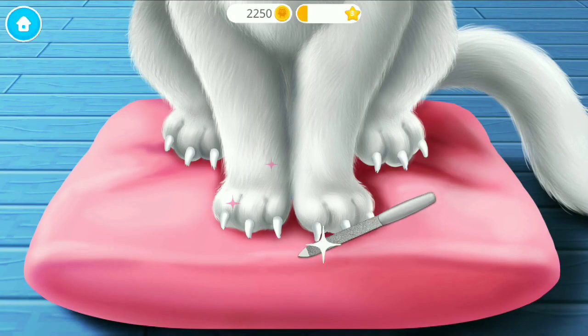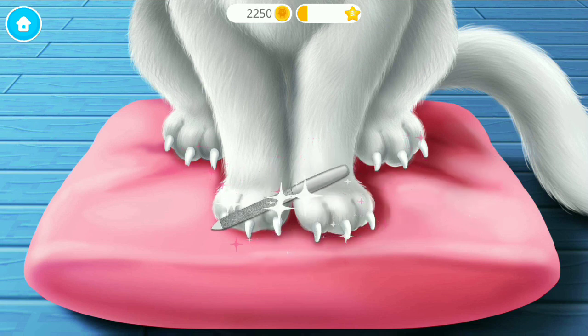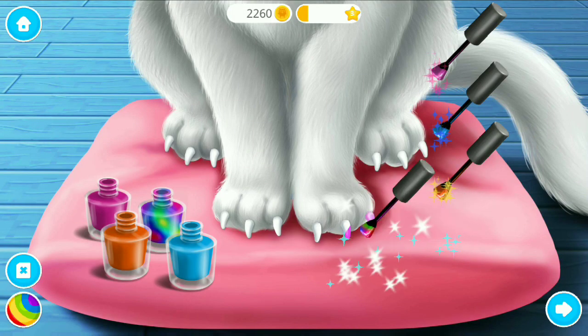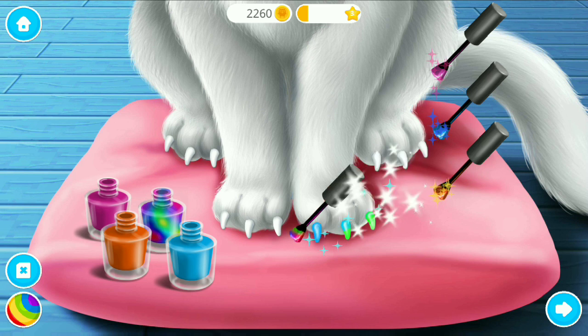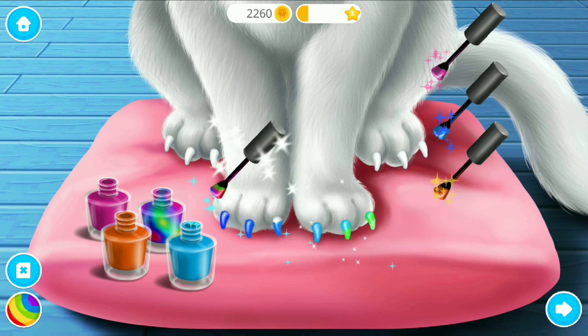File her sharp nails. Choose the color you like and paint it. A little bit.